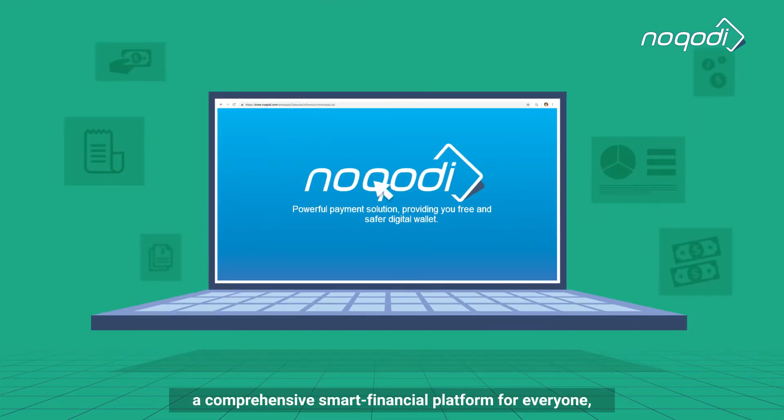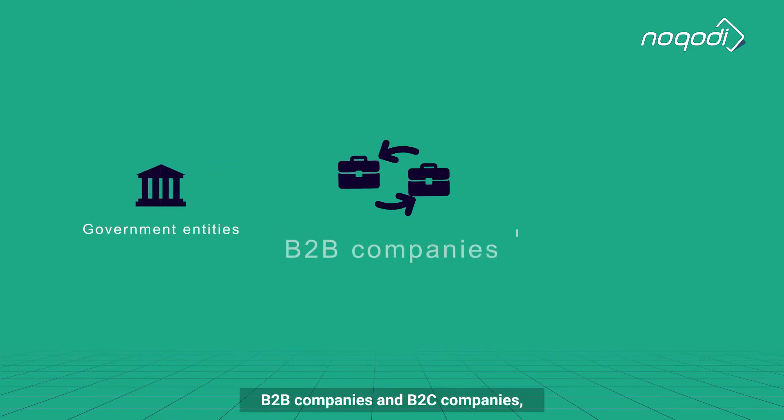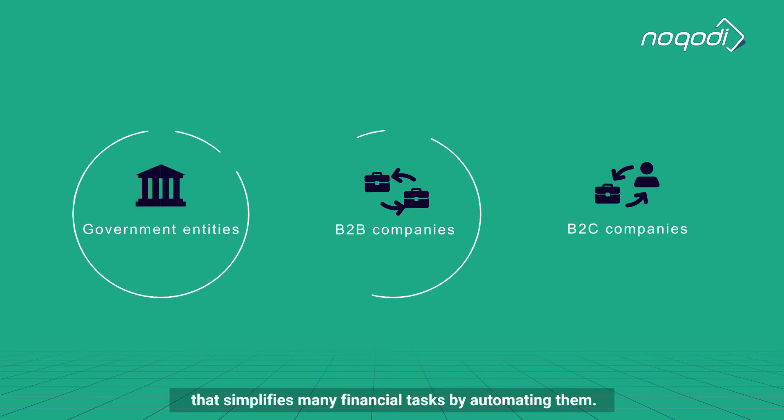Introducing Nakuti, a comprehensive smart financial platform for everyone, including government entities, B2B companies and B2C companies, that simplifies many financial tasks by automating them.